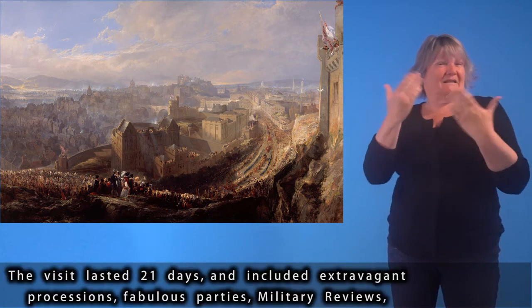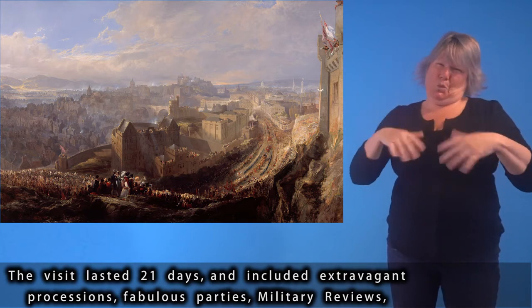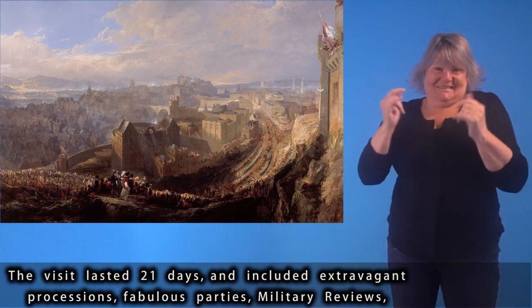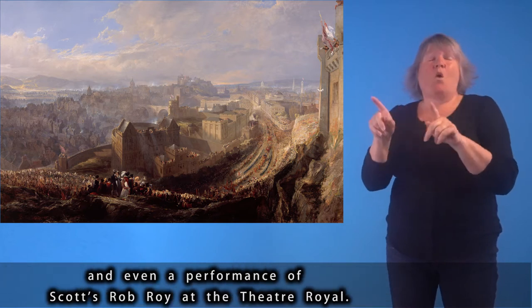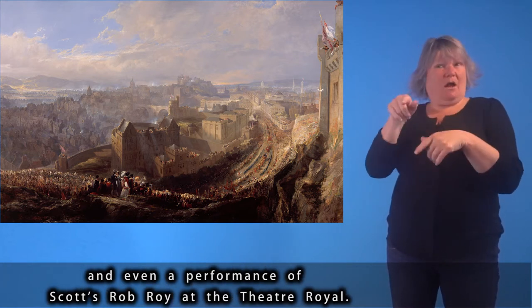The visit lasted 21 days and included extravagant processions, fabulous parties, military reviews, and even a performance of Scott's Rob Roy at the Theatre Royal.